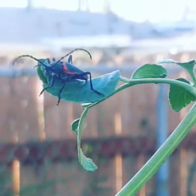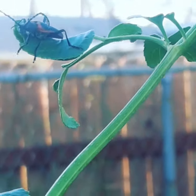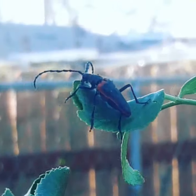I have been waiting for this guy for two years since I planted my elderberry. It is the elderberry longhorn beetle. It's an incredible beetle. It's a threatened species because it kind of specializes on elderberries, so it's rare to see them.